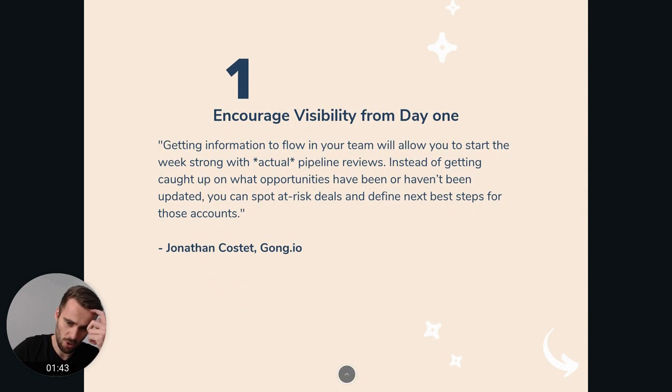The first one is from Jonathan Kostet at Gong.io. He mentioned getting information to flow in your team, which would allow you to start your week strong with actual pipeline reviews. So what he means by that is making sure that everyone has all the information available freely.